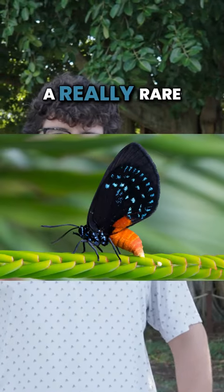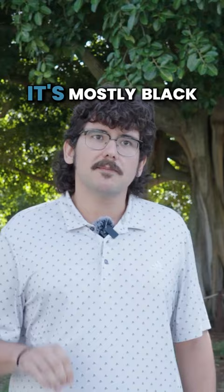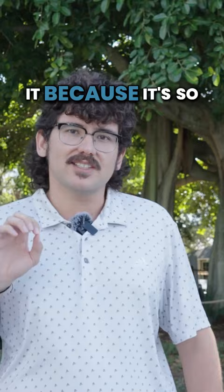The attelope butterfly is a really rare butterfly for this portion of the world — in fact, it's very endangered. It's a mostly black butterfly, but when it opens its wings you can see that in its abdomen area it's like a bright red, and when you see it you will know it because it's so distinct.